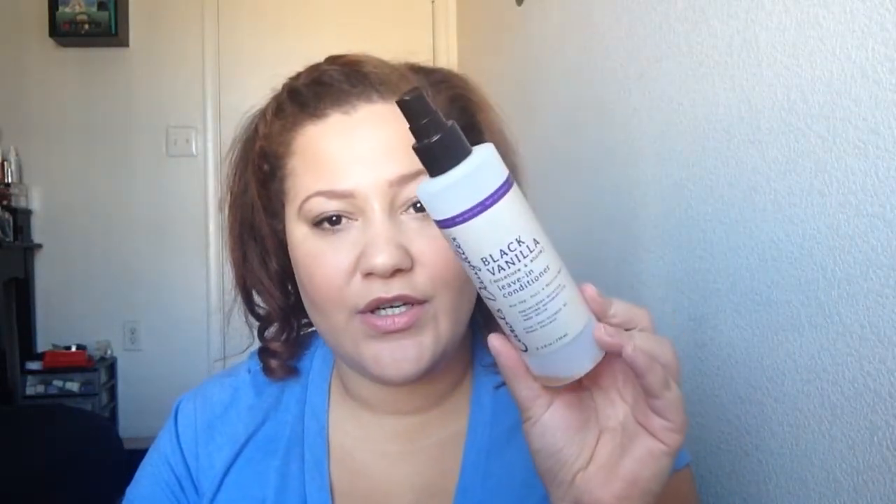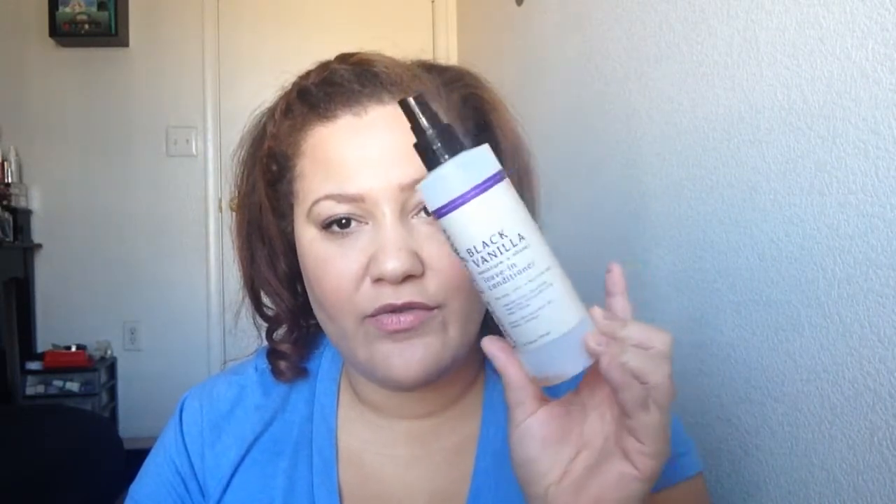I finished up the Black Vanilla Leave-In Conditioner. I used this mostly as a curl refresher but I do enjoy it and I would buy it again. Finished up the Miss Jessie's Coily Custard — I love this stuff, I really do. It's more expensive than my Eco Styler Gel but I think it's working out a little bit better, at least in the colder weather. I definitely would buy this again and I have two backups.